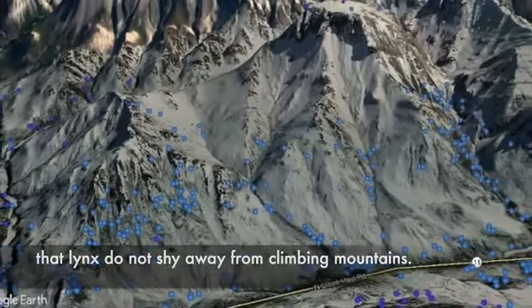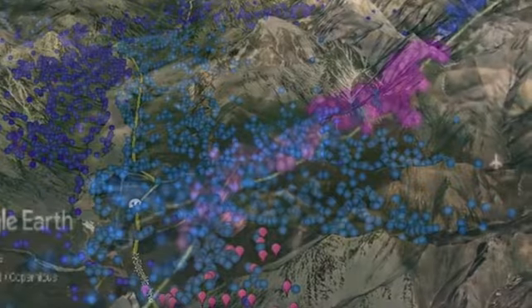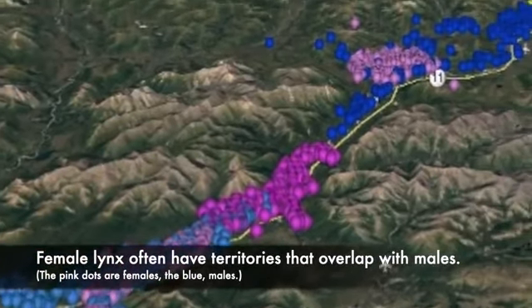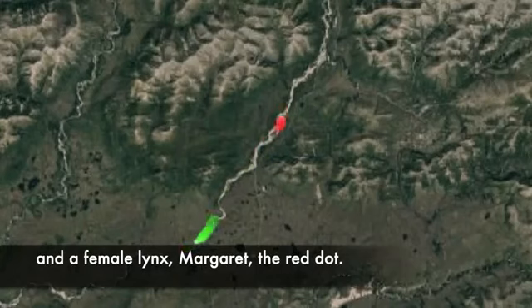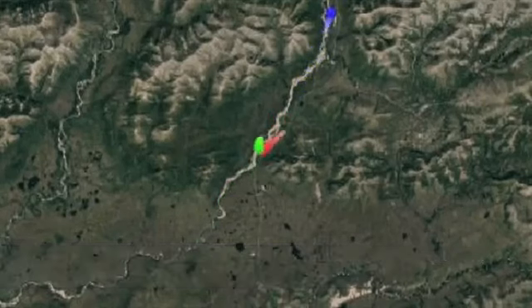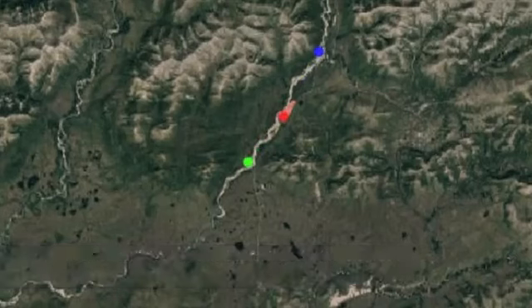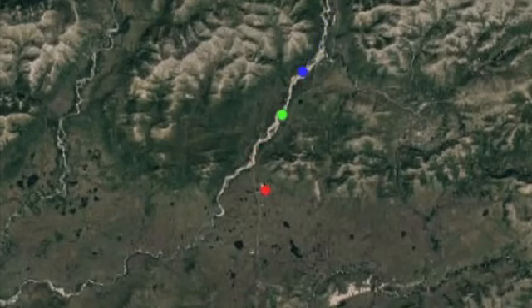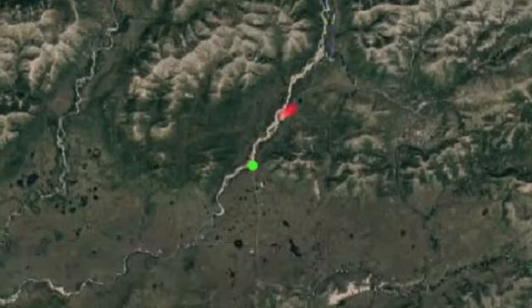Here in the Brooks Range, the data quickly revealed that lynx do not shy away from climbing mountains, and that lynx — at least males — have somewhat distinct territories that occasionally overlap. Female lynx often have territories that overlap with males. An animation shows male lynx Marshall and female lynx Margaret moving together for approximately six hours, which researchers assume was a mating event. Margaret later gave birth to a litter of four kittens.